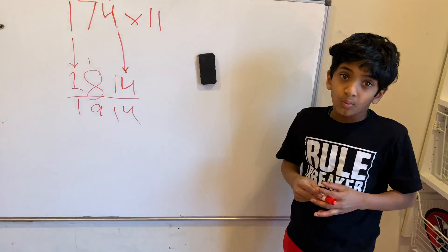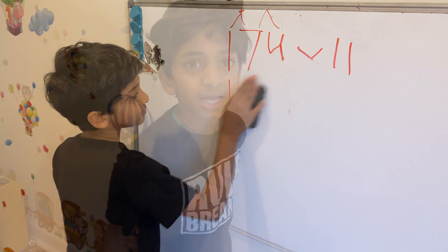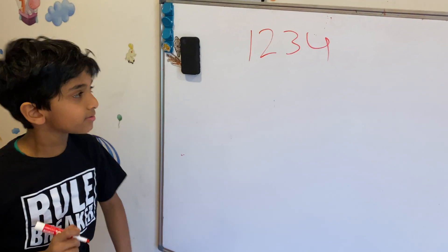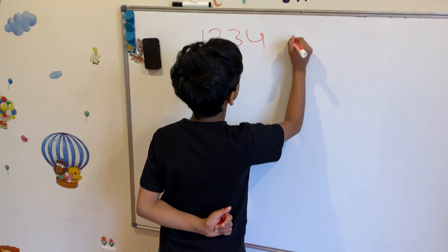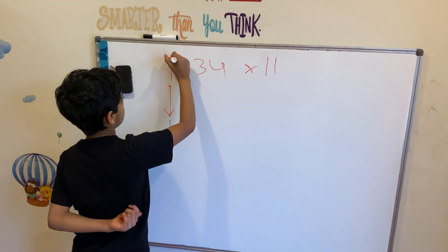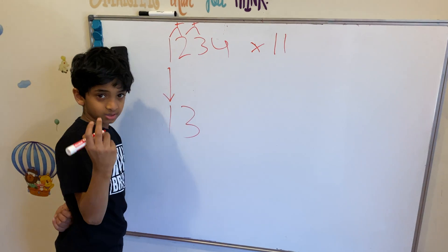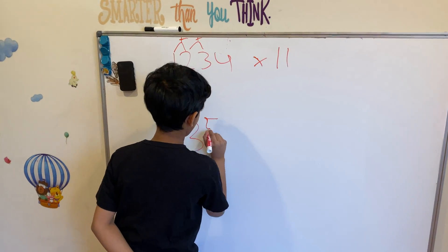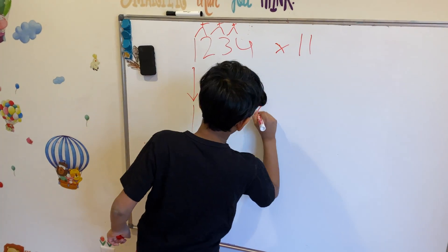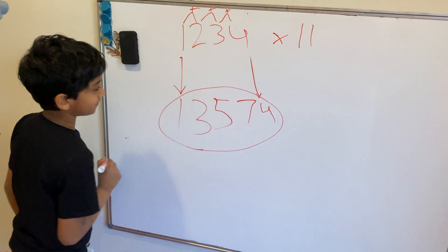Let's try a 4-digit number — 1,234 times 11. When I say 4-digit it sounds really complicated, but with this 11 trick it's easy. Bring the 1 down. Then 1 plus 2 is 3. Then 2 plus 3 is 5. Then 3 plus 4 is 7. Finally bring the 4 down. Our answer is 13,574. Imagine how much time this would take with the regular method — with this trick it takes so little time!